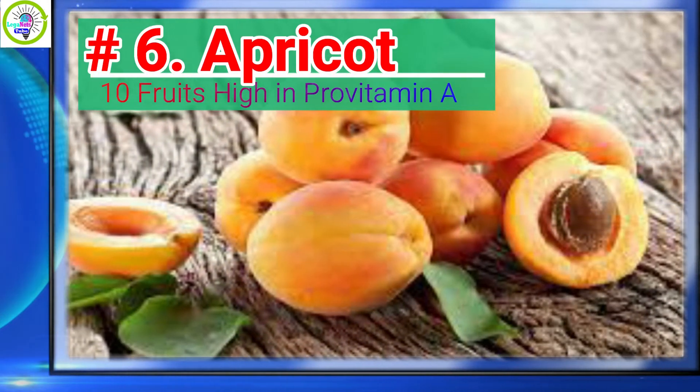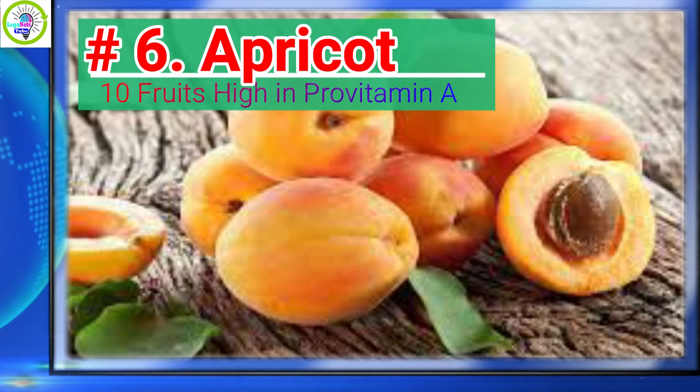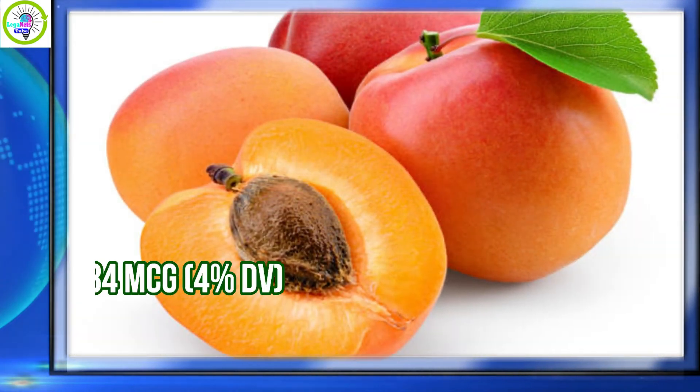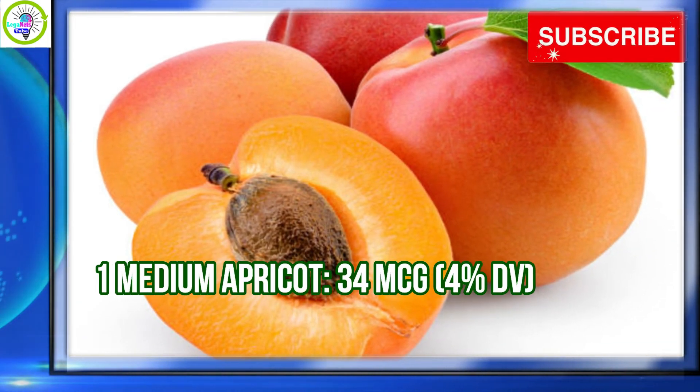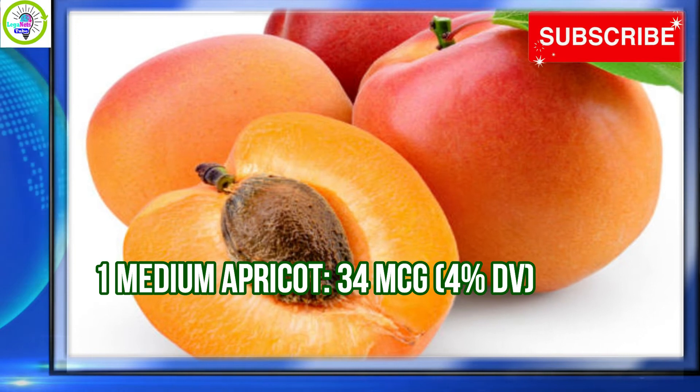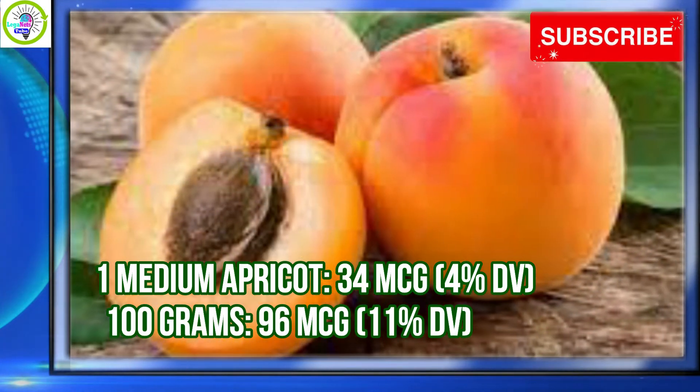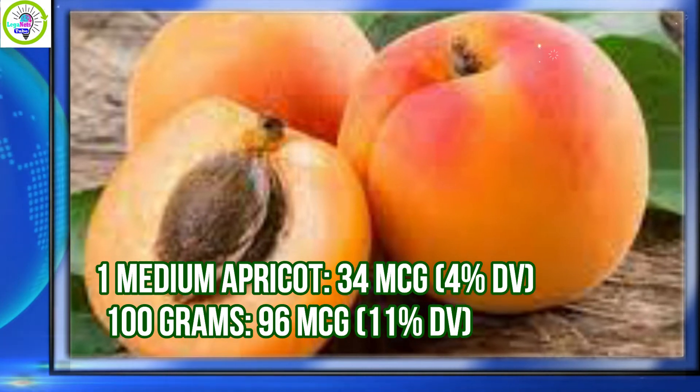Number 6: Apricot. Apricot has 4% daily value of Provitamin A per serving. 1 medium apricot provides 34 micrograms, equivalent to 4% daily value. Per 100 grams, 96 micrograms is equivalent to 11% daily value.